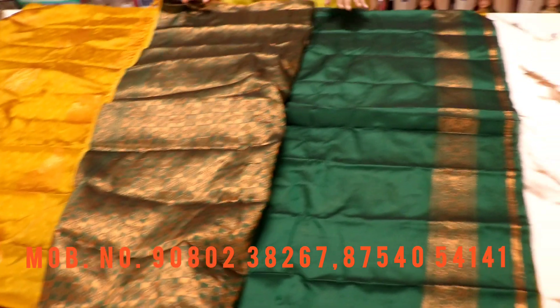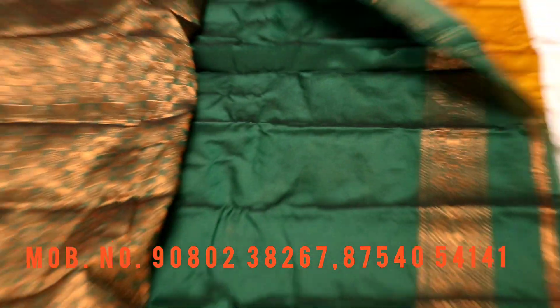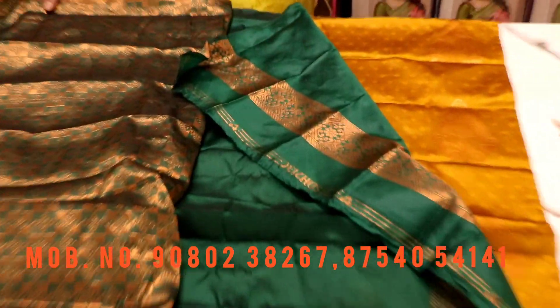We will see the dark bottle green color with tassels. It is very unique. The contrast with dark green color is very beautiful.